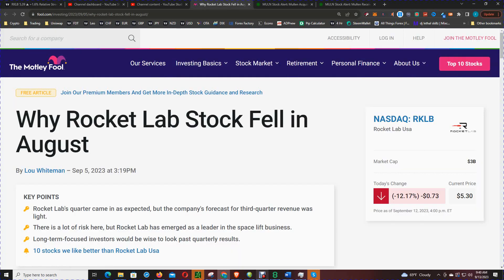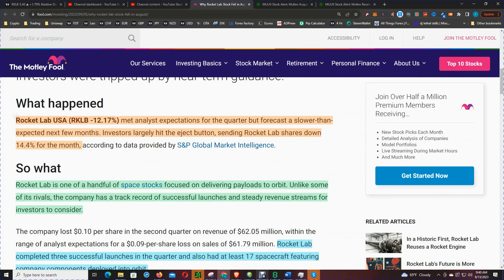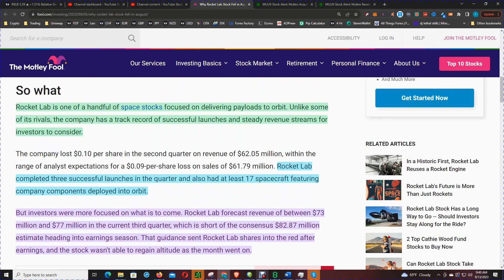Before we continue with the analysis, let's look at this article that kind of explains why the pullback in price. This article is from the Motley Fool — why Rocket Lab stock fell in August. Rocket Lab met analyst expectations for the quarter but forecast a slower than expected next few months. Investors largely hit the eject button, sending Rocket Lab shares down 14.4 percent for the month. Rocket Lab is one of the handful of space stocks focused on delivering payloads to orbit, and unlike some rivals, the company has a track record of successful launches and steady revenue streams.